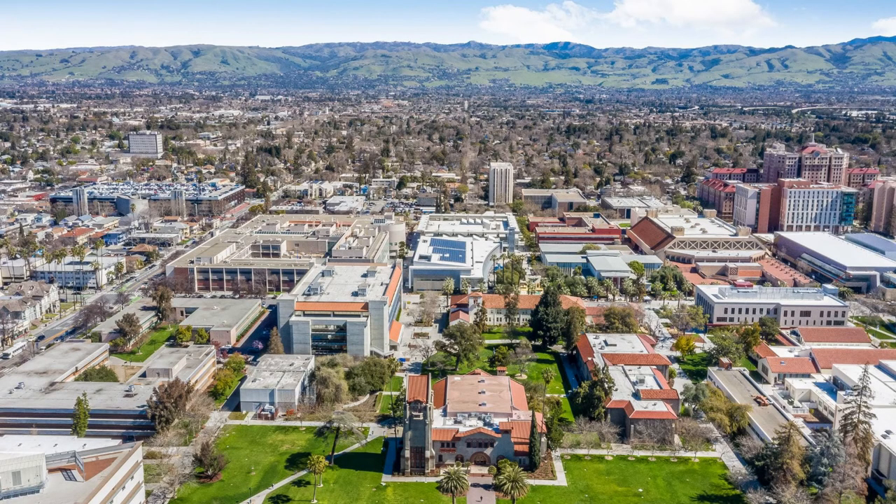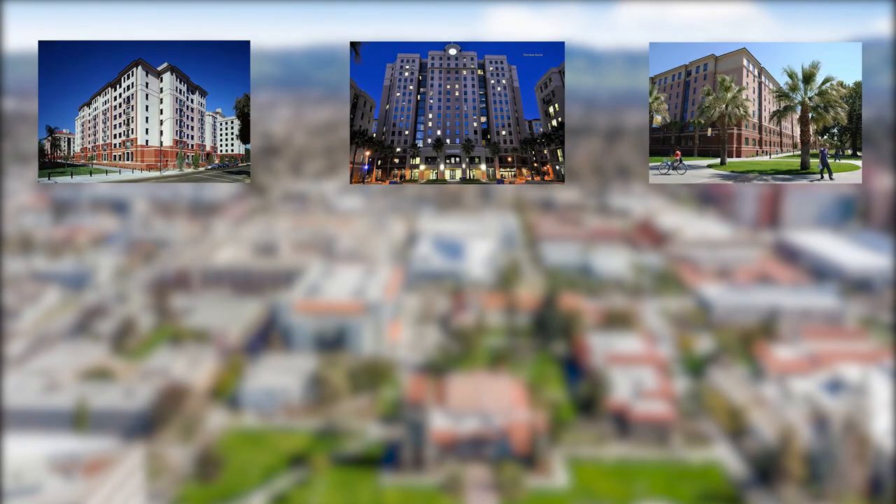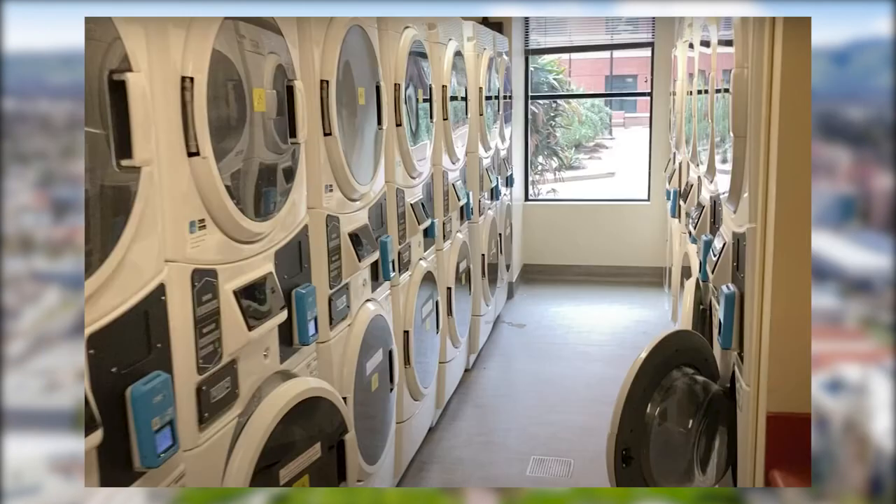First, let's look at the current laundry rooms provided for residents at SJSU. Each residential building on campus has a dedicated laundry facility — in CVA, CVB, CVC, CV2, Joe West, and Washburn. This photo is of a laundry facility at CVB. Generally, all the laundry rooms look similar to this. The washers are located at the bottom row and the dryers are located at the top row.